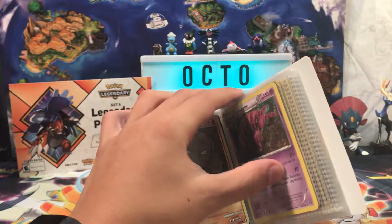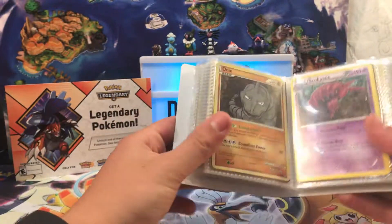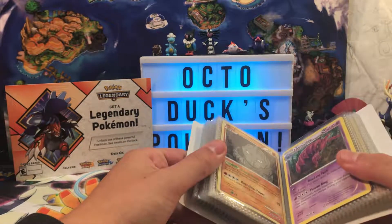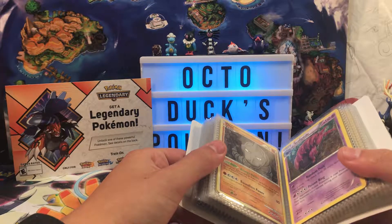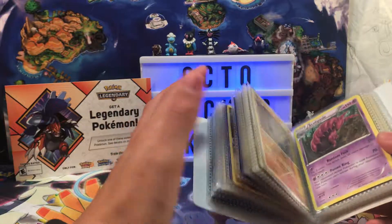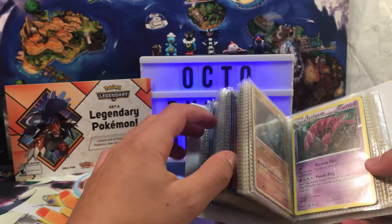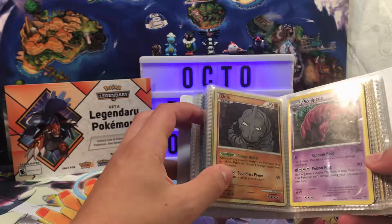How long have you been collecting? Only three years. This is a pretty impressive collection for only three years of collecting. When I was in year three I had maybe a couple rares, maybe a couple packs. Three years of collecting can get you a lot — once we get to the back, you'll see.